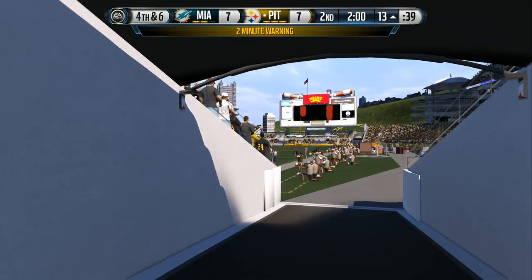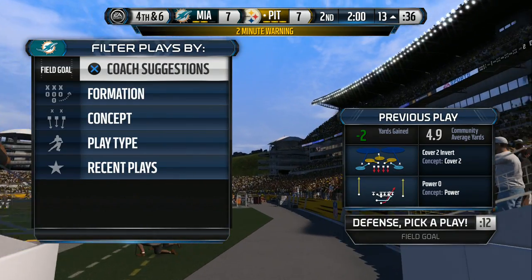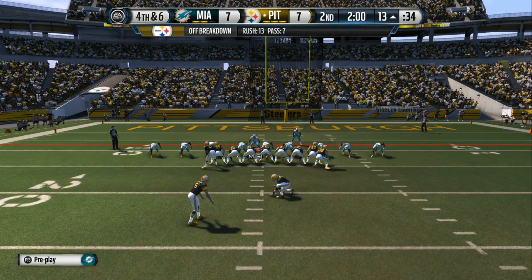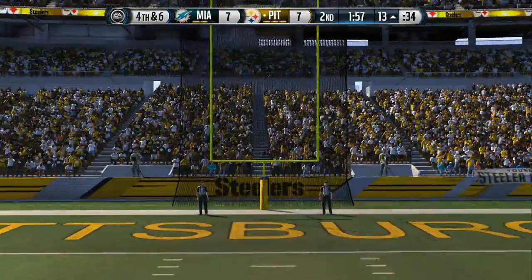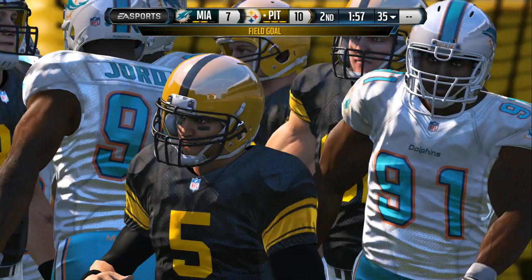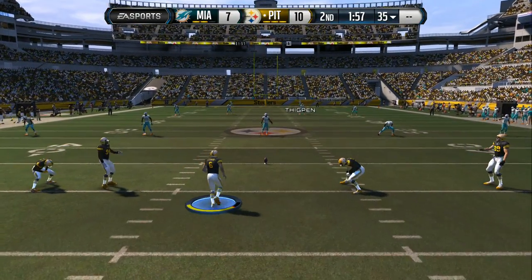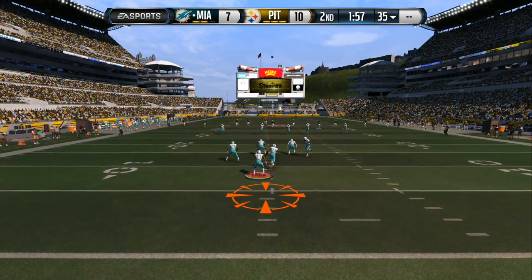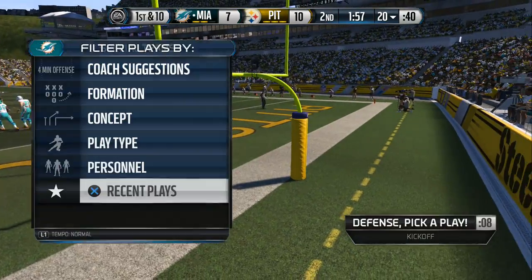We've reached the two-minute warning. A short field goal try on the way — and he converts. You always want to be rewarded for a nice drive in a football game, even when it's a field goal. You've made a lot of good plays, executed them, and gotten yourself in position to score. That field goal just reinforces everything.